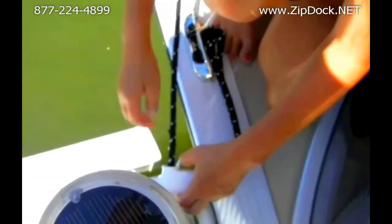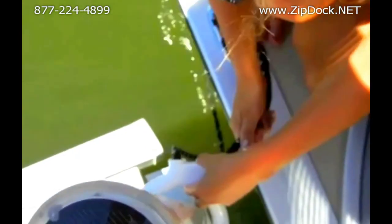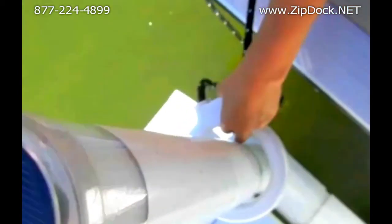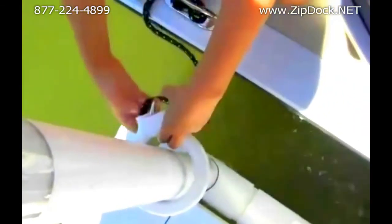When it's time to leave and you want to get it unhooked, all you have to do is press the release lever and the rope slides very easily through the zip tie. At that point in time, no need to untie — just slip it up over the top of the post and your customer is not too late.